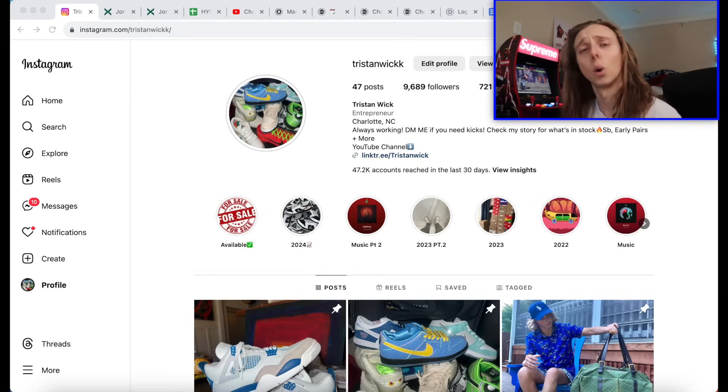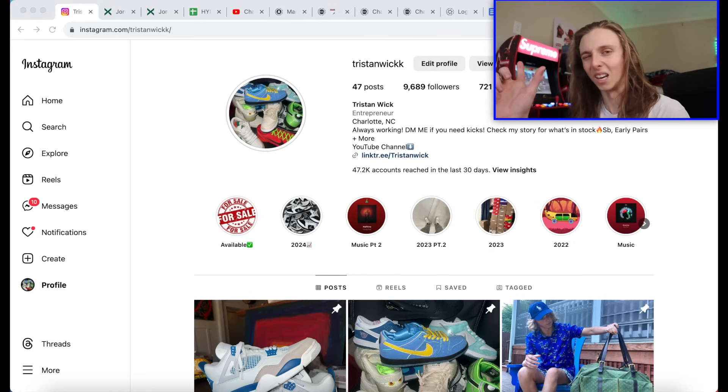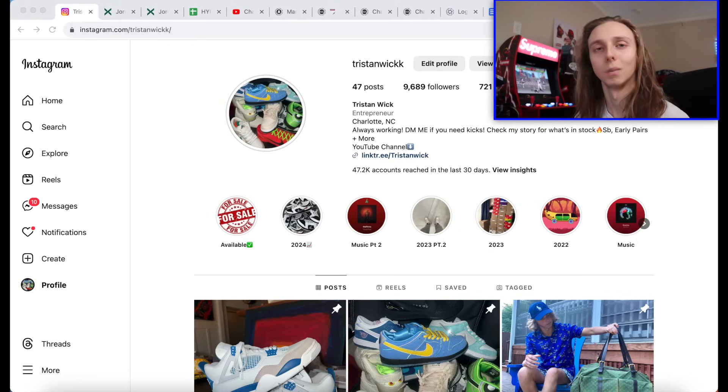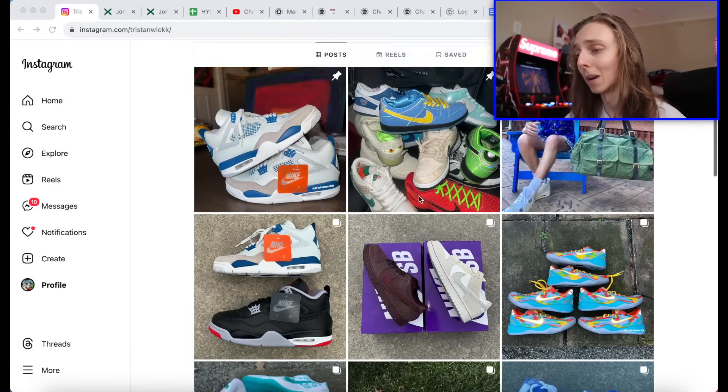Check my Instagrams down below — I'm always buying, selling, and trading kicks. Shoot me a DM; if I didn't get back to you, just shoot me another one. Sometimes my messages get put in the hidden requests section on Instagram so I don't see them all the time. Message me again and they'll pop up in the general section.